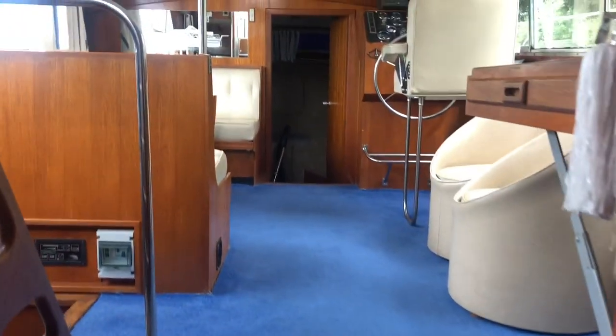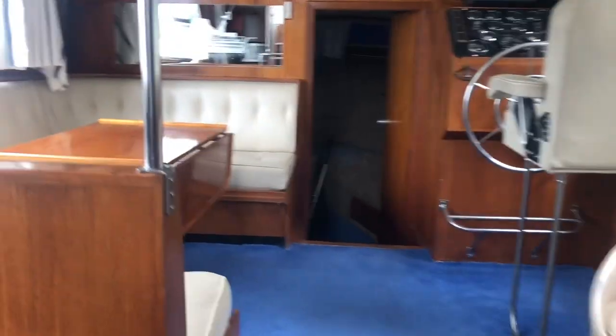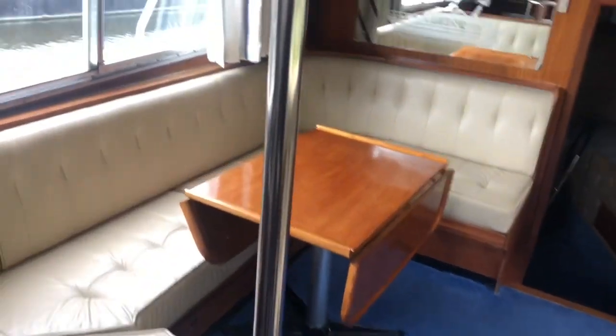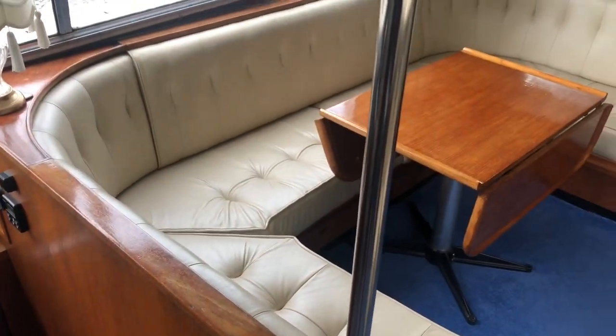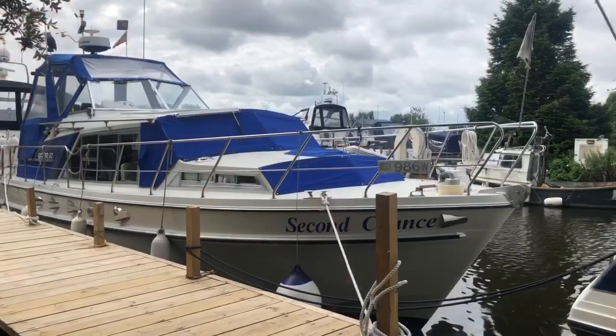All very smart. You can see the timber work is all very good throughout the boat really. Carpets, curtains and upholstery all very acceptable. Very nice example.